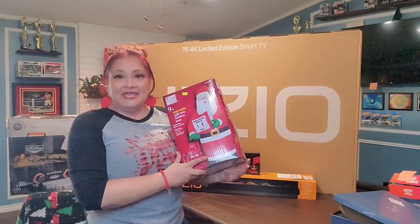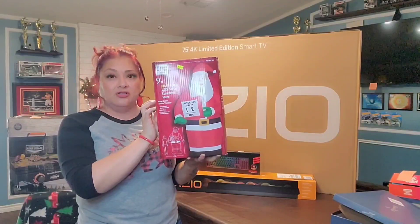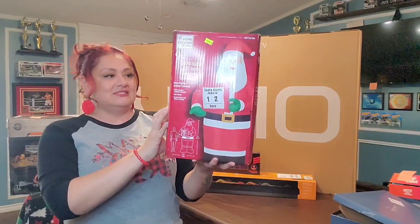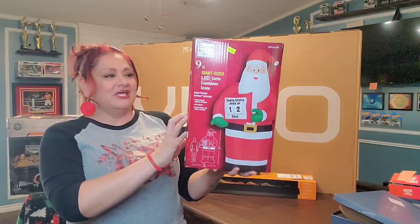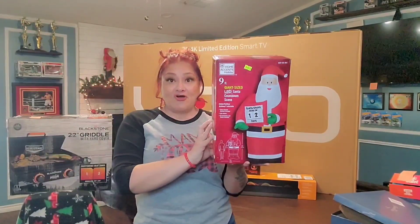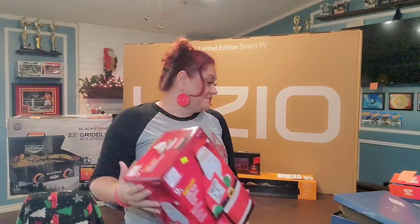We also picked up an inflatable decoration — it was $40, regularly $60. It's for indoor/outdoor use and is an air-blown inflatable that's nine feet tall. Super cute, and super cheap at $40.